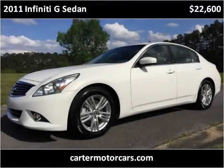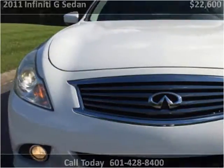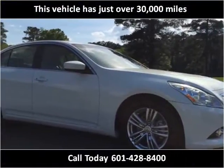This 2011 Infiniti G Sedan is available from Carter Motor Cars. This vehicle has just over 30,000 miles.